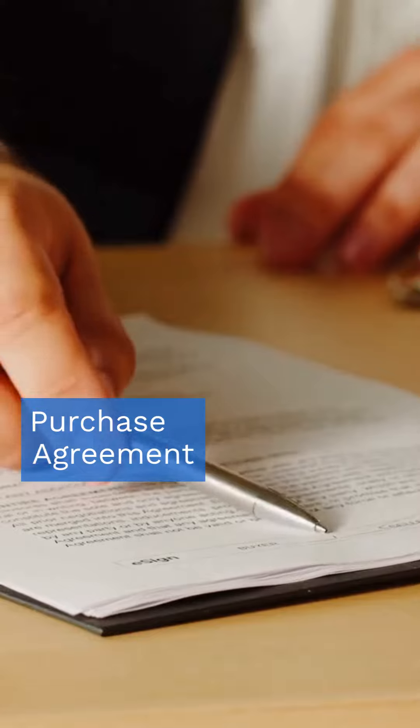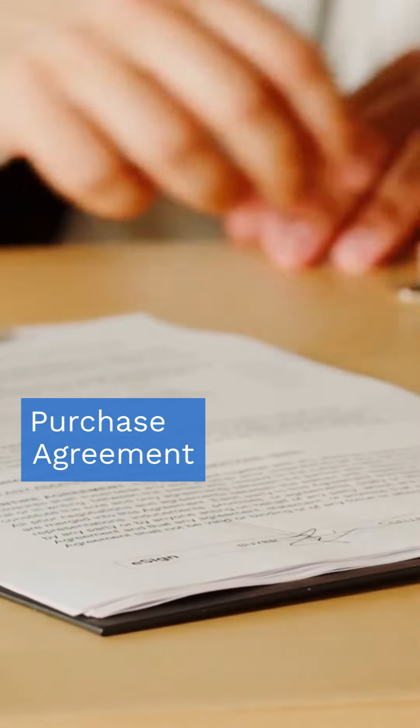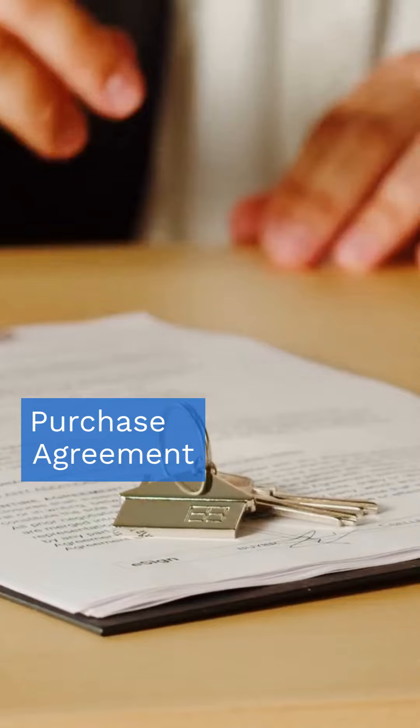Finally, the purchase agreement is your real estate handshake — a state-specific contract that seals the deal on your new home.